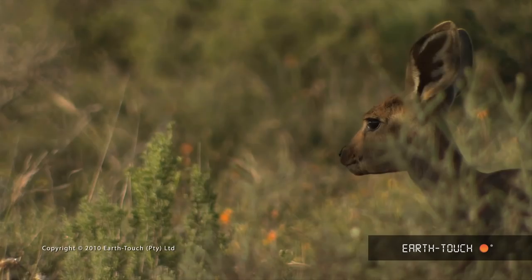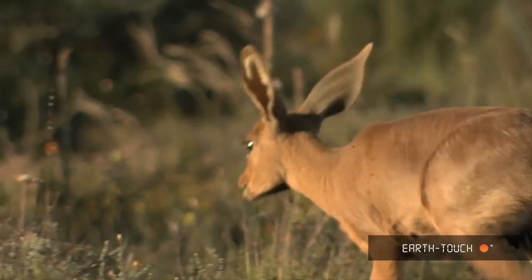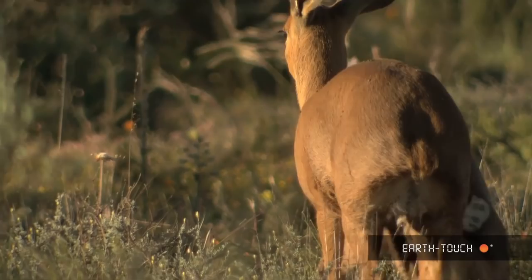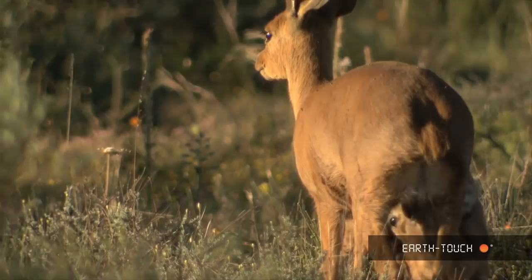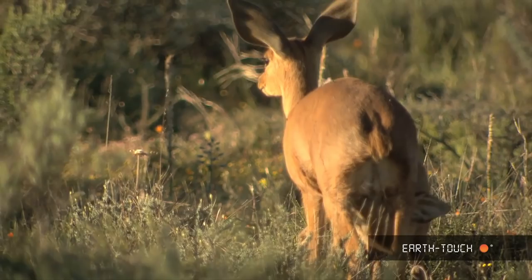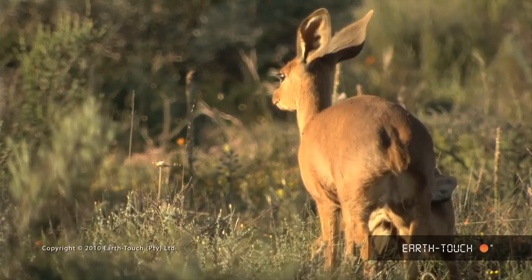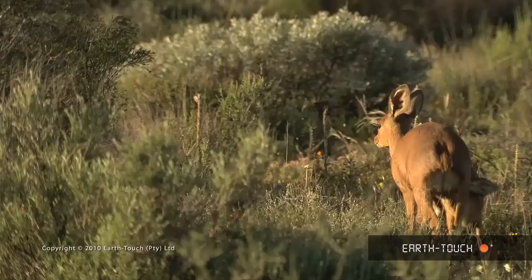Back to this little young one — starving too, by the looks of it, having been holed up all day in thick cover while the mother animal has been out to forage. And as she returns, the little one emerges and wastes no time in getting to the milk.